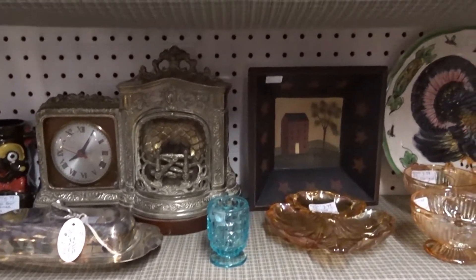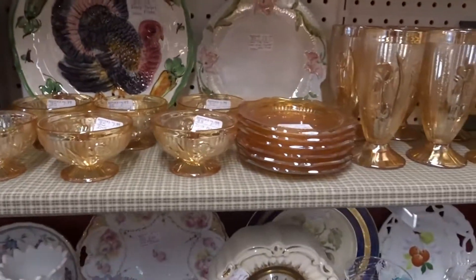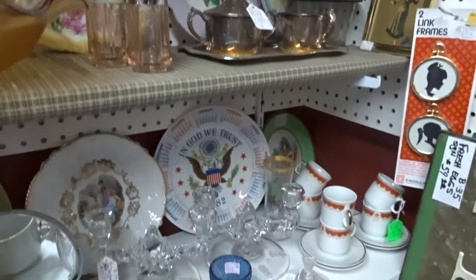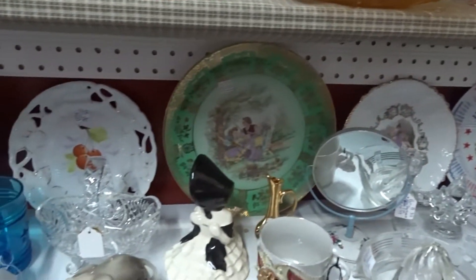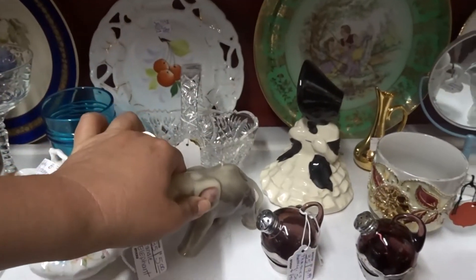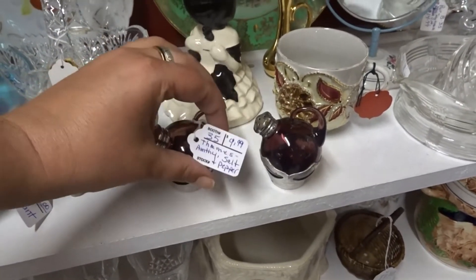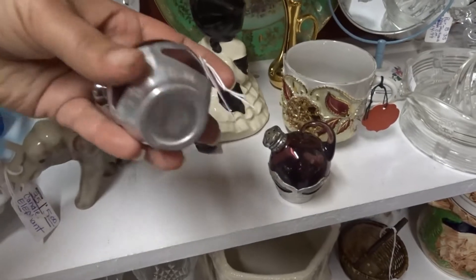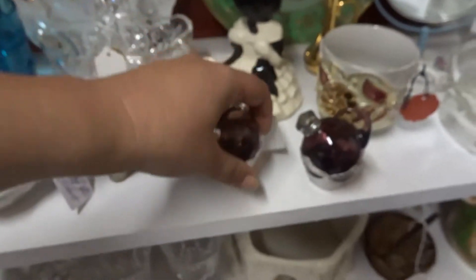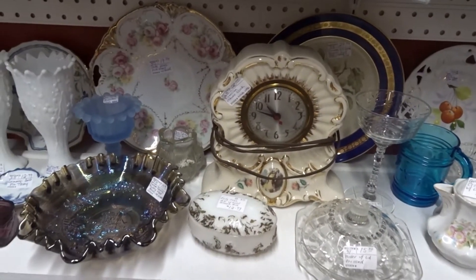It would probably help if I had my camera on straight. There's a little bit of music here so I'm trying to talk over it. Oh, is it a candle? That's neat. And those are interesting — $9.99, made in Japan. I'm going to keep looking around and if I find anything I'll get you guys back in the action.